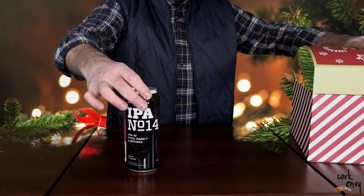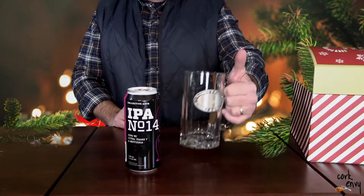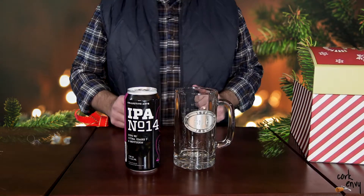Today we have a can of beer. This is the Collective Arts IPA number 14 out of Collective Arts Brewing from Ontario, Canada.